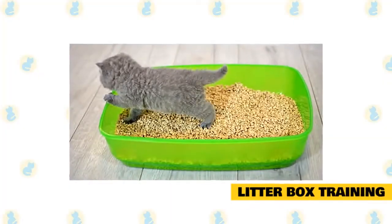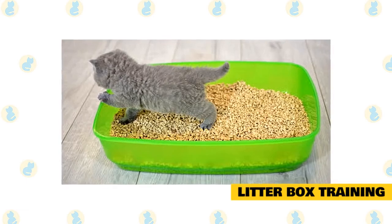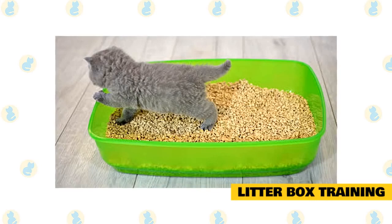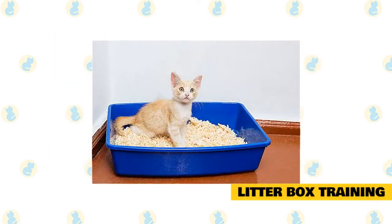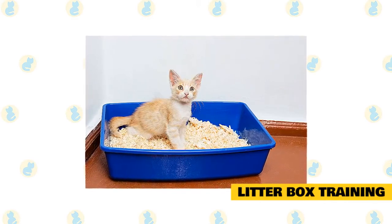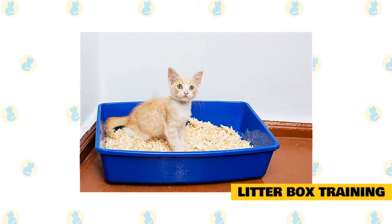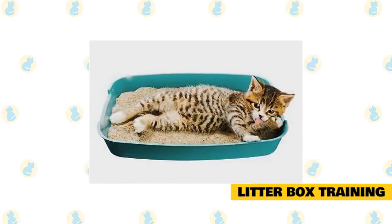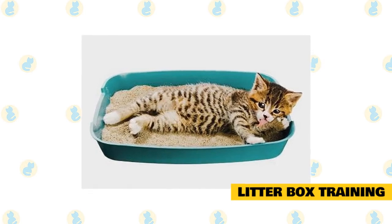Litter Box Training. Training a cat to use a litter box usually isn't difficult. Cats are generally clean by nature and have a natural inclination to bury their waste. Use these steps to train your cat to start using a litter box. Place your cat in a clean litter box — the kind without a cover — in a confined area, like a room in your house. Be sure your cat has plenty of food and clean water. If your cat goes outside of the box, place the waste in the litter box. Usually within a day or two of being confined with the litter box, the cat will begin to use the box regularly.